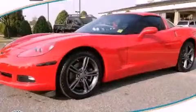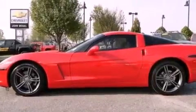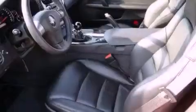This is a 2010 Chevrolet Corvette, as comfortable on the track as it is on the streets. It features a 6.2-liter 8-cylinder engine and a 6-speed manual transmission.